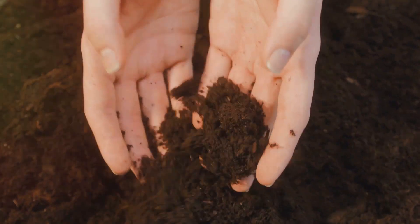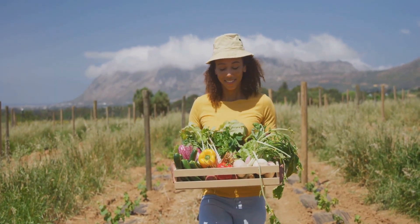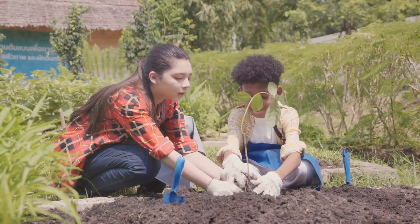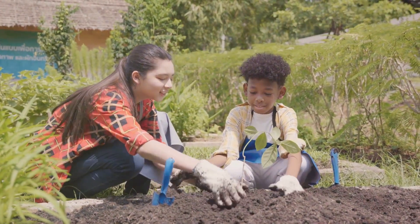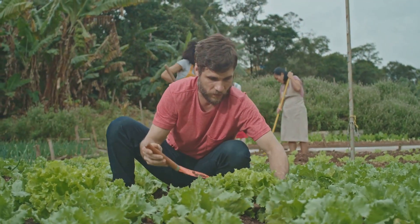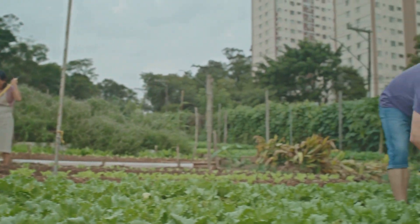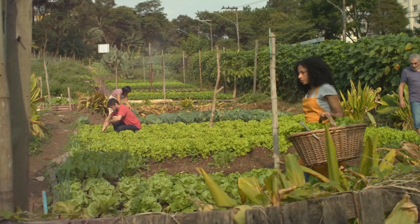Organic gardening offers numerous benefits. It's a boon to your health — consuming homegrown organic produce means you're ingesting fewer harmful pesticides. It's also an environmentally friendly practice. Organic gardening supports biodiversity, enriches the soil, and reduces pollution by eliminating synthetic fertilizers and pesticides. Moreover, organic gardening can be a cost-effective solution to skyrocketing grocery bills.